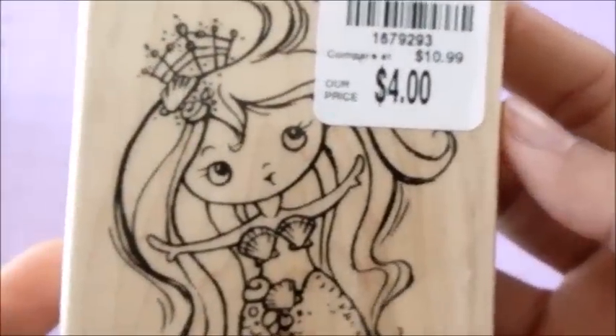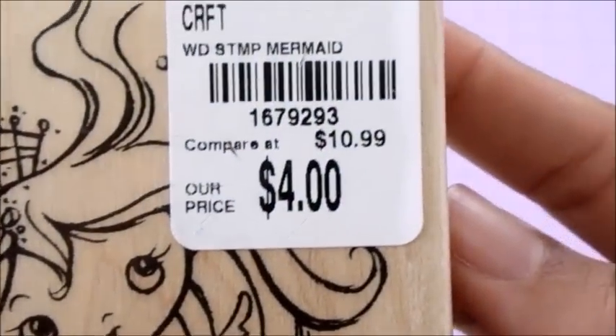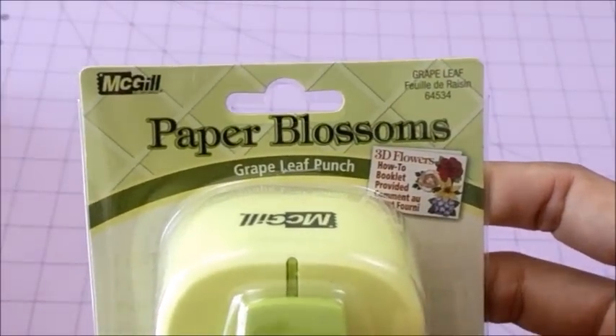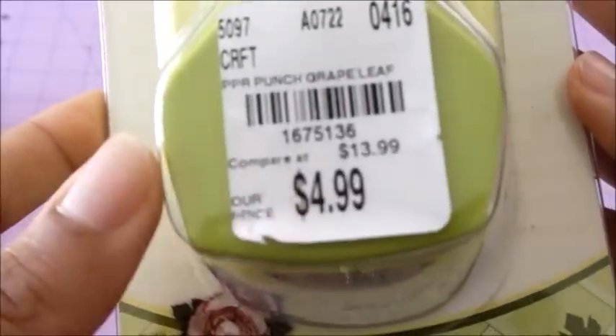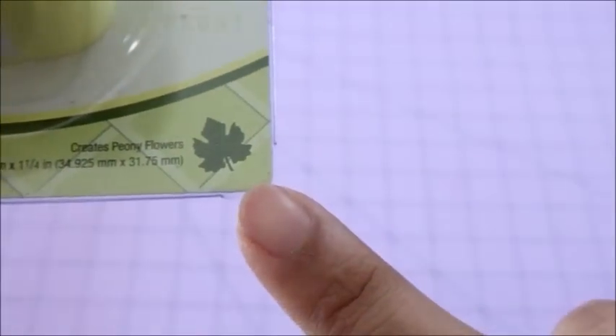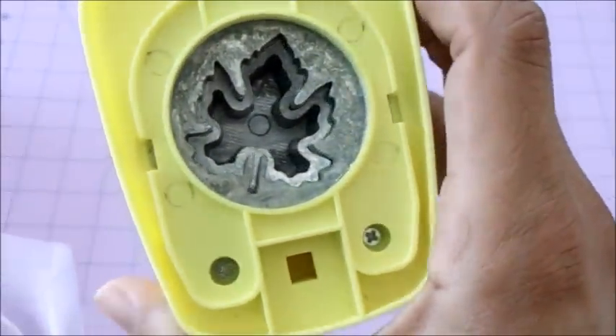And this other one is Cranberry. I also have this other item — it's the Little Mermaid, so cute, really pretty, and it was four dollars. I also found these paper punch paper blossoms — it's a grape leaf punch. Here is the price. Let me show you how it looks. This is the little leaf inside — here you go, this is the size.